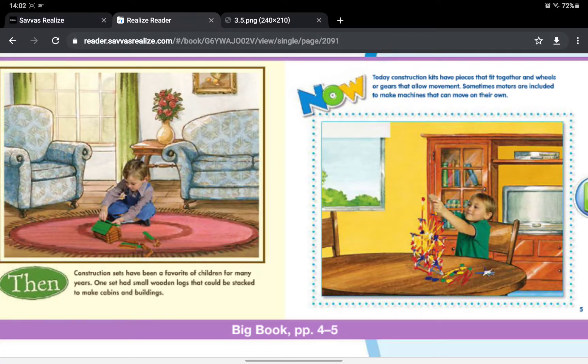Then, construction sets have been a favorite of children for many years. One set had small wooden logs that could be stacked to make cabins and buildings. Now, today construction kits have pieces that fit together and wheels or gears that allow movement. Sometimes motors are included to make machines that can move on their own.